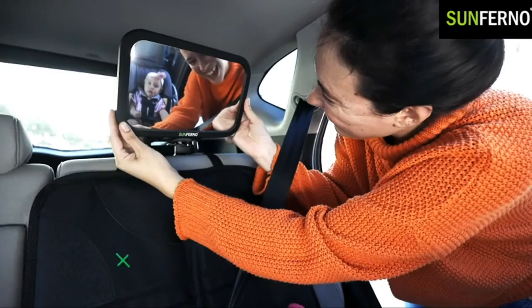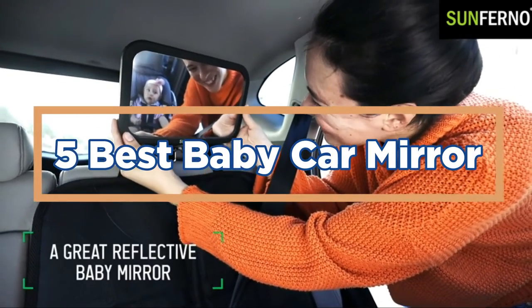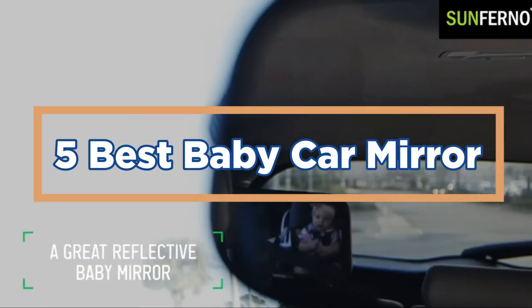In today's video, we will show you the top 5 best baby car mirrors. So, let's get started.